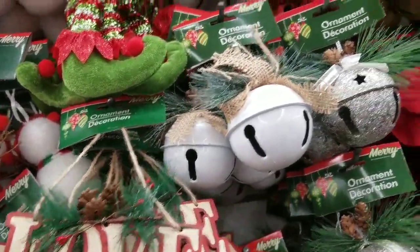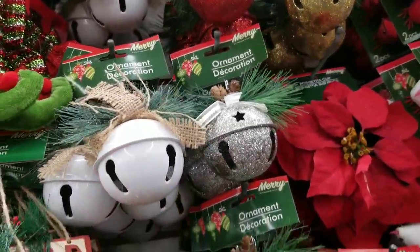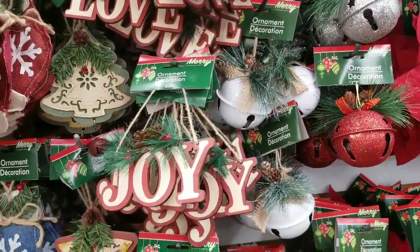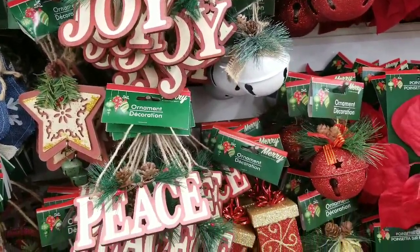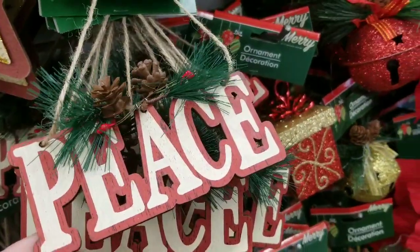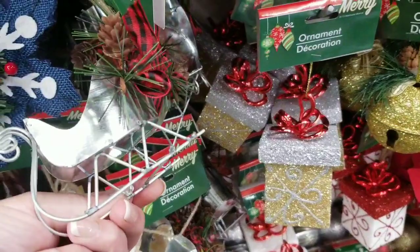The love sign is adorable. I have these bells — I bought them last year, I like them a lot. I don't hang them on the tree, they're a little heavy, but I use them in other parts of the house to decorate. They have the joy sign and also the peace sign, and these three kind of go together — they're super cute.